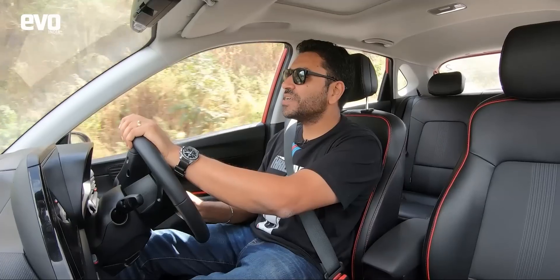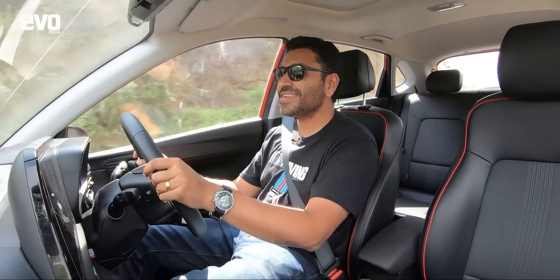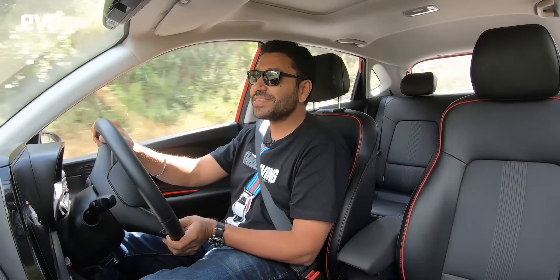So does the i20's power advantage make it quicker than the Polo? Only one way to find out and that is a straight-up drag race. Let me hand over to Atish for a quick drag race and then we'll come back into the hills and talk about the way this car handles.